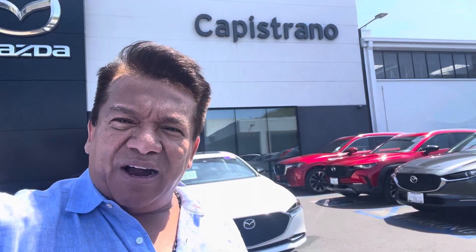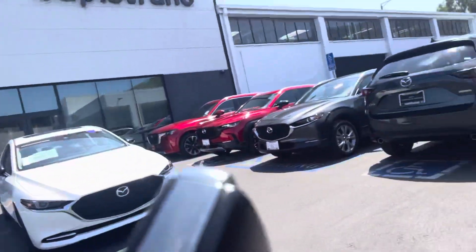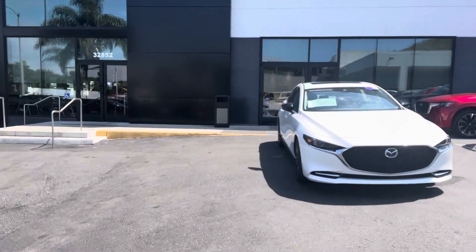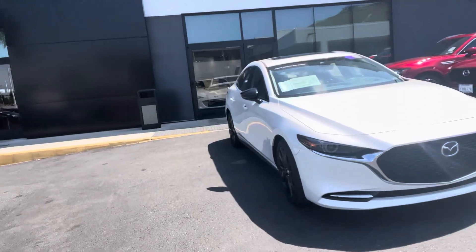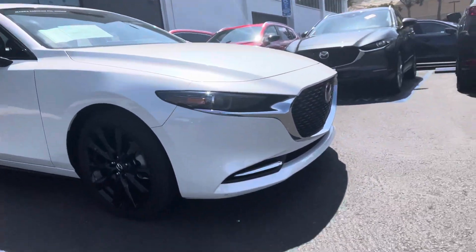Hi William, how's it going? This is Otto here at Capistrano Mazda in San Juan Capistrano. This is the last part that I like to do, like I mentioned to you on the text — just to give you a real sense of the vehicle and the condition that it's in.